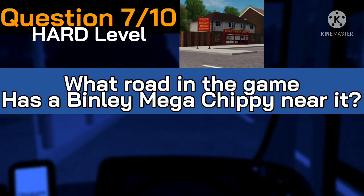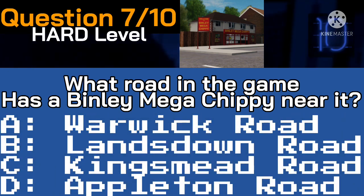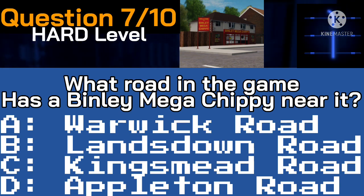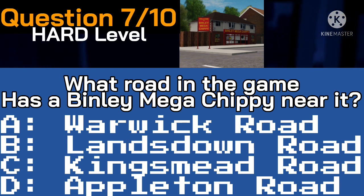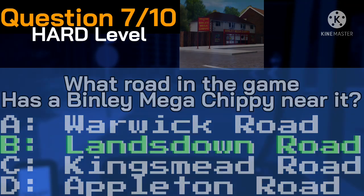The questions are getting harder now as we move on to question number seven. What road in the game has a Bindley Mega Chippy near it? Here come your four possible answers with 10 seconds on the clock. Time's up — the correct answer is that the Bindley Mega Chippy is nearby Landsdown Road. Well done if you said that at home.